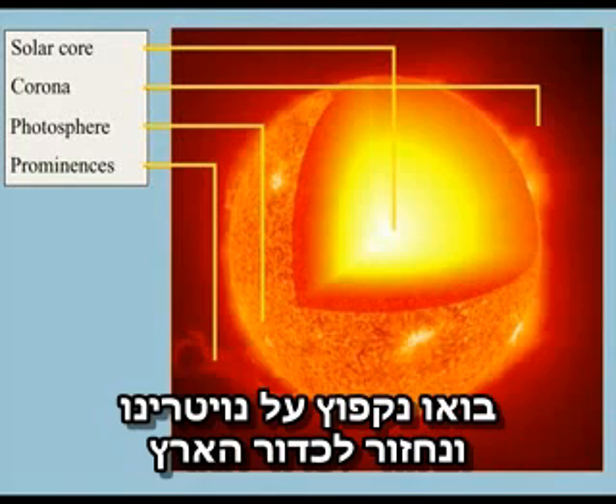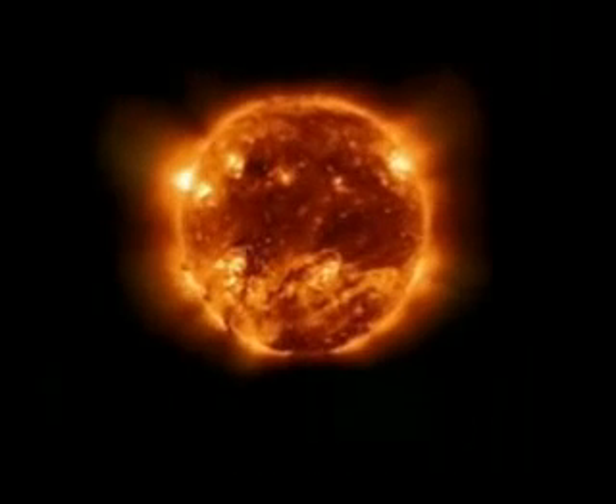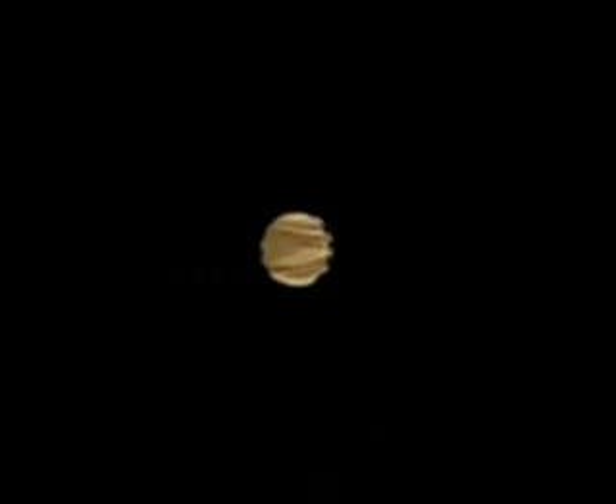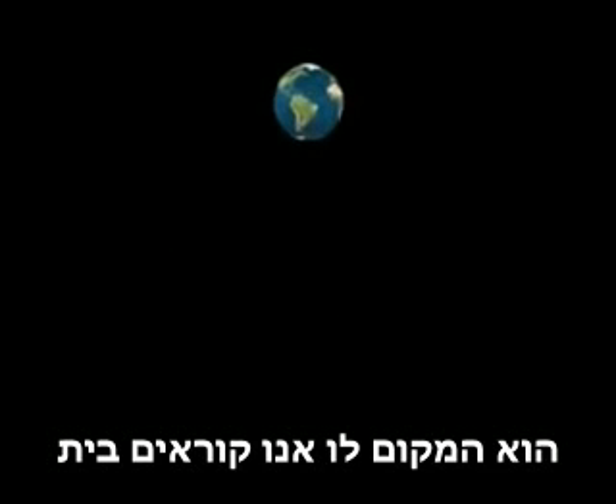Let's hop on one of these neutrinos and travel with it towards the Earth. Hold on tight, here we go! There goes Mercury! And Venus! And as the dot in the distance getting bigger, it's that place we call home — the Earth.